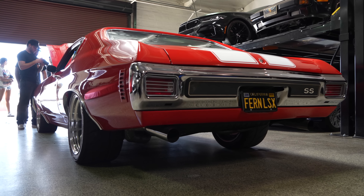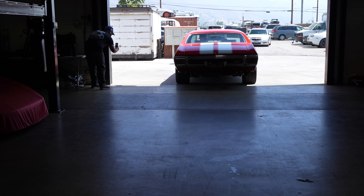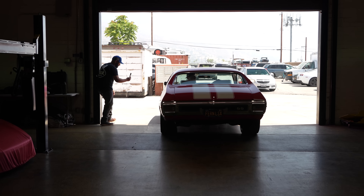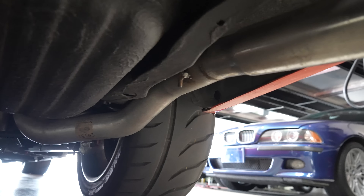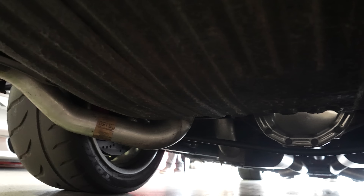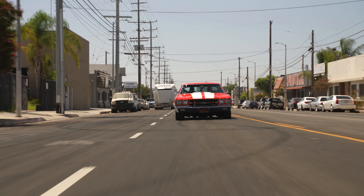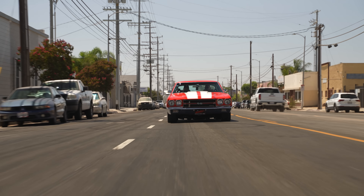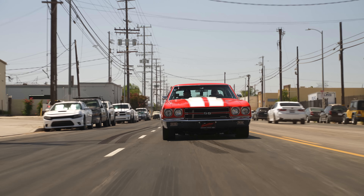How about the exhaust? Cause that sounds killer when you come rolling in. Everybody hits me up about the exhaust. Hooker headers, full Flowmaster exhaust all the way to the back, and it's three inches all the way. X-piped? Yeah, X-piped. Car sounds great, dude. It's different than what you usually hear — usually a cammed LS — but big blocks have their own sound.